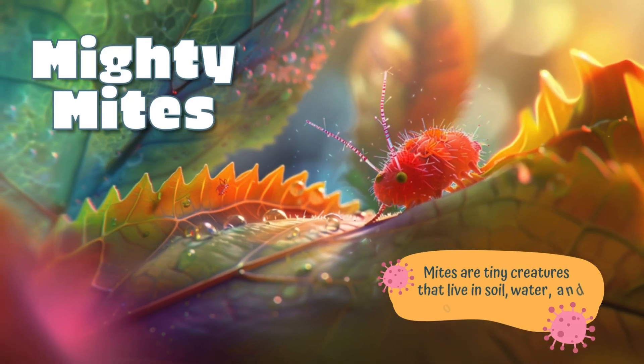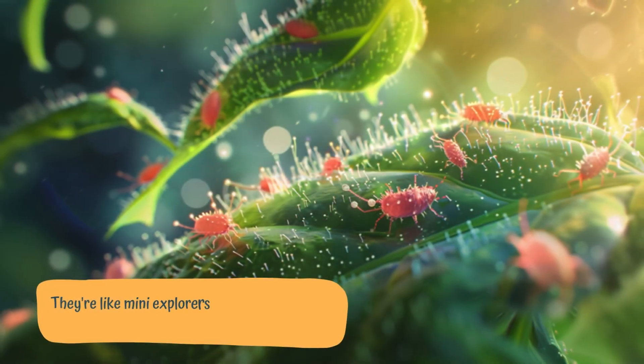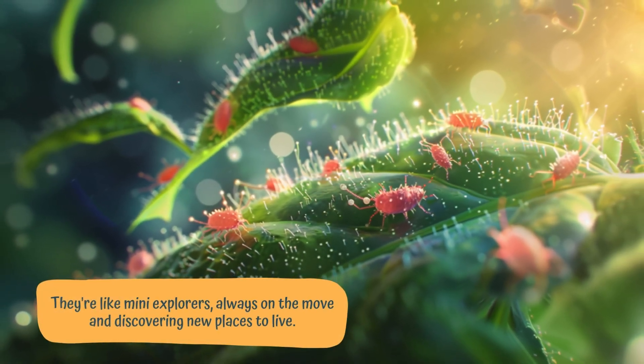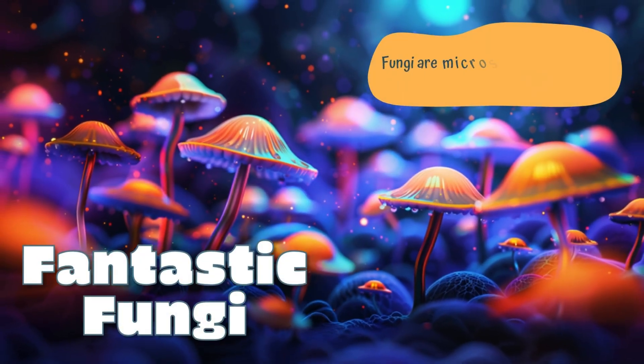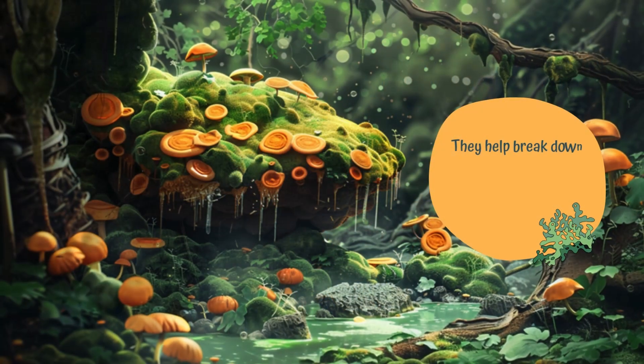Mighty mites: mites are tiny creatures that live in soil, water, and on plants and animals. They're like mini explorers, always on the move and discovering new places to live. Fantastic fungi: fungi are microscopic organisms that include molds, yeast, and mushrooms.